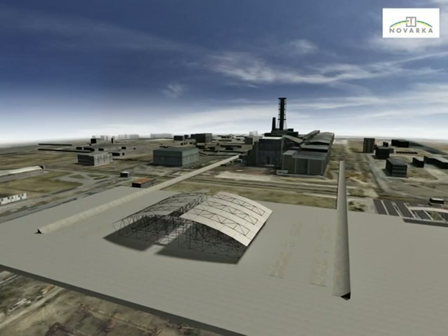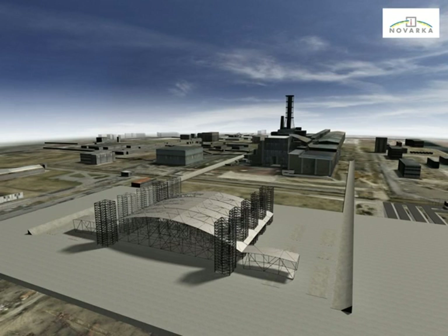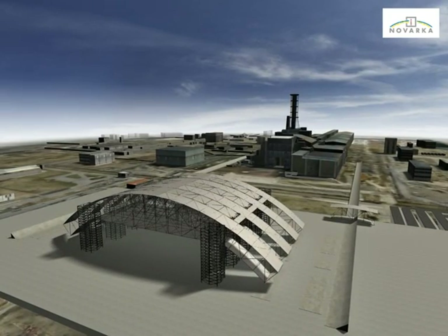The first erection towers will be assembled and installed next to the edge of the top segments. The first lateral segments will be brought to the erection area and connected to the top segments with hinges. This hinged structure is then lifted using the erection towers in order to place the lateral segments in the correct position.